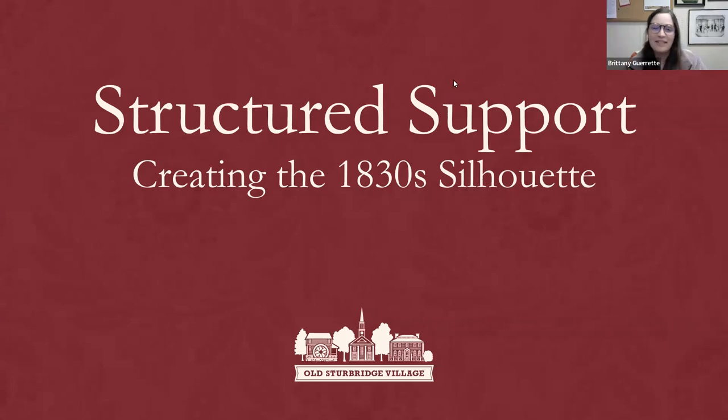Welcome, everyone, and thank you for joining us this evening for Structured Support: Creating the 1830 Silhouette. My name is Brittany Garrett, and I am the Collections and Research Public Programming Specialist here at Old Sturbridge Village.